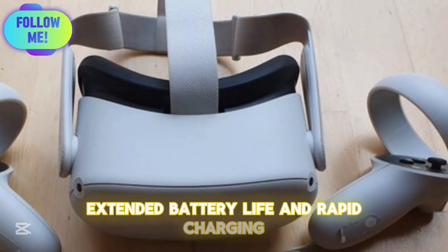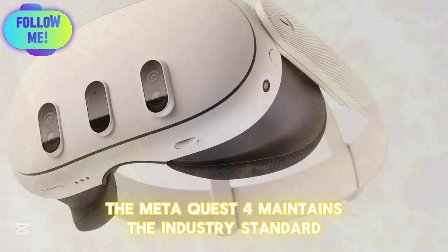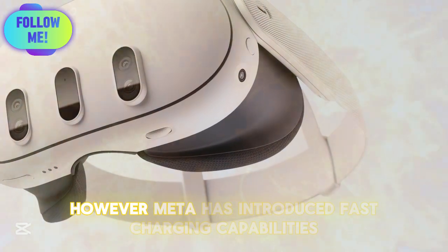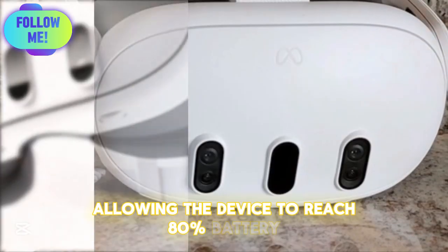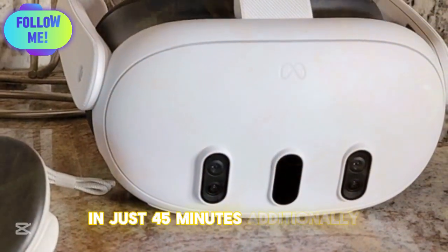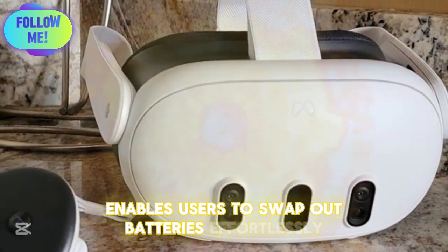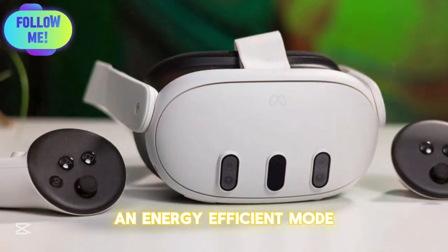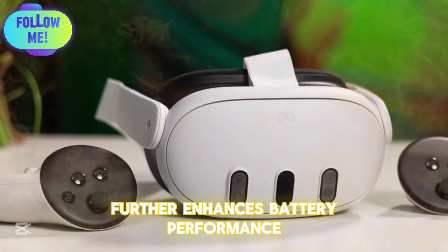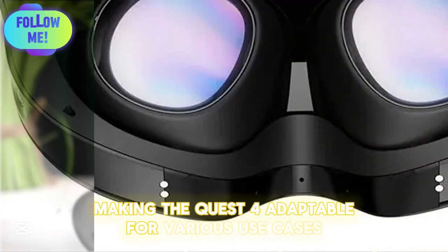Extended Battery Life and Rapid Charging: With an estimated battery life of around 3 hours per charge, the Meta Quest IV maintains the industry standard for standalone VR headsets. Meta has introduced fast-charging capabilities, allowing the device to reach 80% battery in just 45 minutes. A modular battery system enables users to swap out batteries effortlessly, extending play sessions without interruptions. An energy-efficient mode further enhances battery performance for less demanding applications.